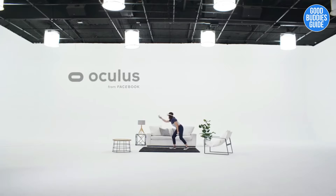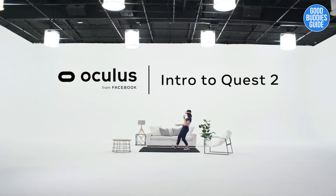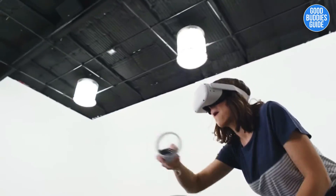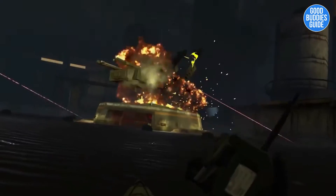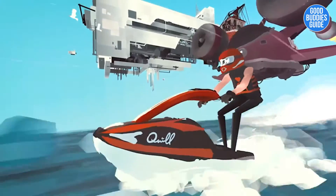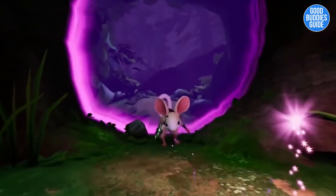Whether you're a VR vet or a total newbie, let me introduce you to your next headset, Oculus Quest 2. Quest 2 is our most advanced all-in-one VR system yet. Setup is easy, and in no time you'll be immersed in an expansive library of amazing games and experiences. If you're new to VR, this is a great time and a great device to get started on. Welcome to the club.